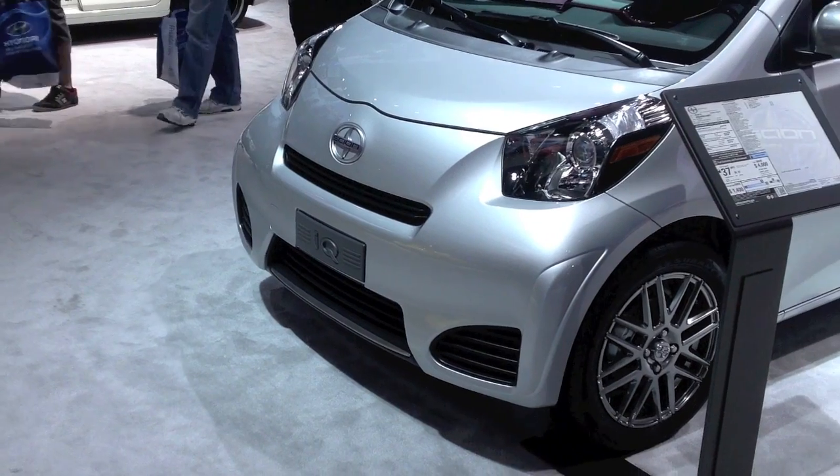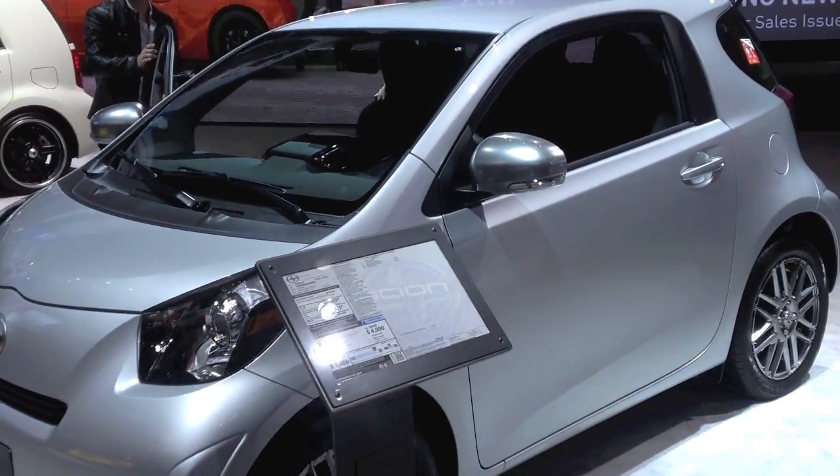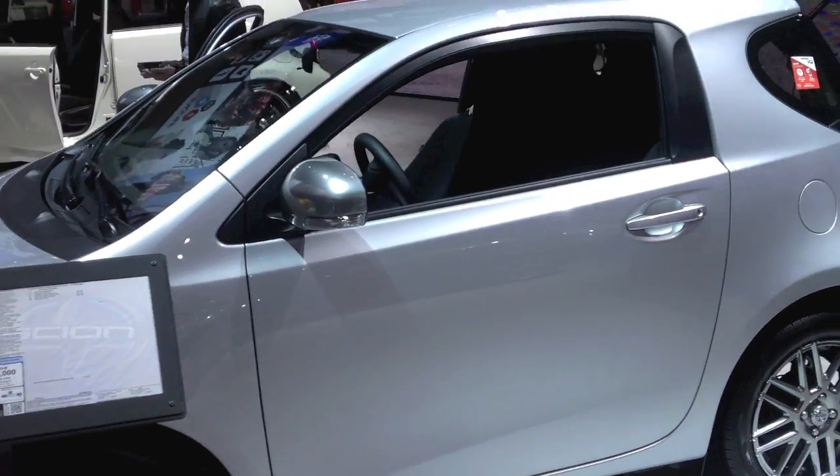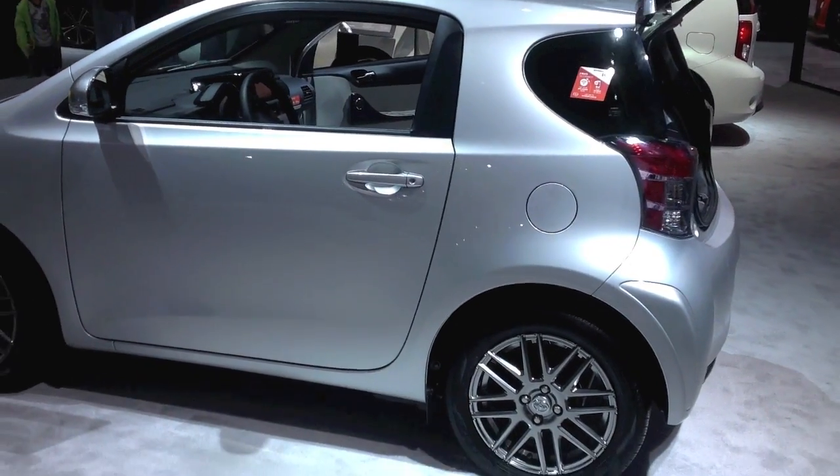There's a little Scion IQ. This one's not electric here at the show, but there are electric versions of this in car-sharing programs — I think up in the San Francisco Bay Area.